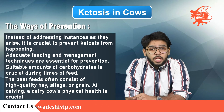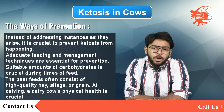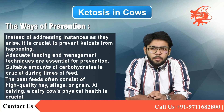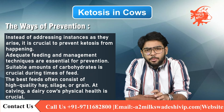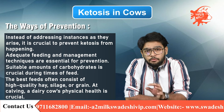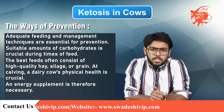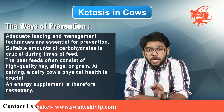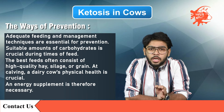At calving, a dairy cow's physical health is crucial. For cows to calve in good condition, nutrients should be provided on a growing scale so that the cow can produce milk at its highest level of efficiency after calving. High production typically requires more feed than what the cow will voluntarily consume from pasture, so an energy supplement is necessary. There is proof that doing so will increase output and reproductive efficiency while lowering the danger of ketosis.